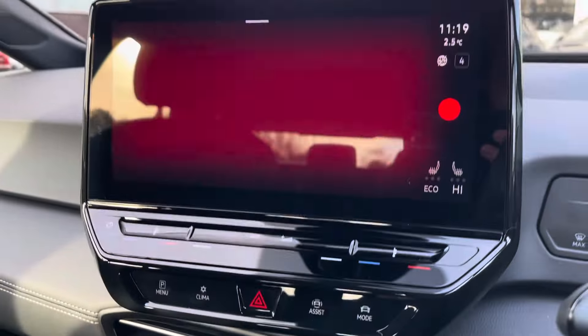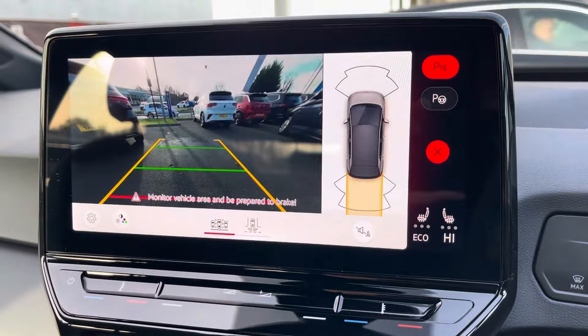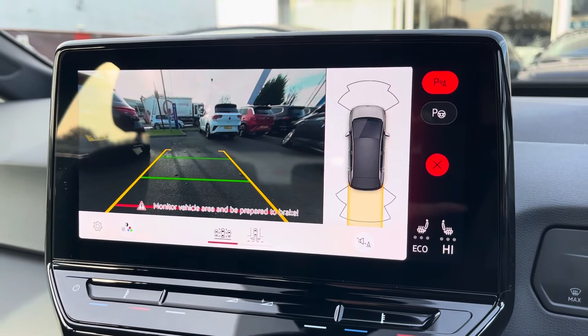There are a range of drive modes available for you to choose from. This ID.3 also comes equipped with front and rear parking sensors and a rear view camera, allowing you to park up stress free.